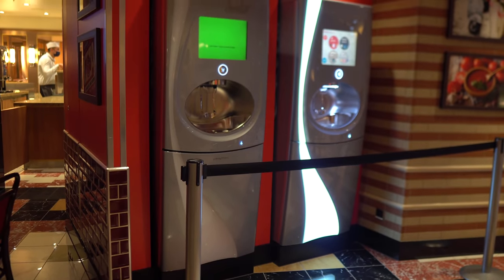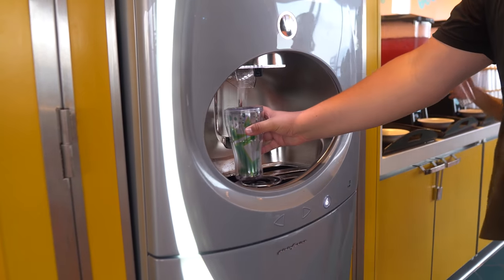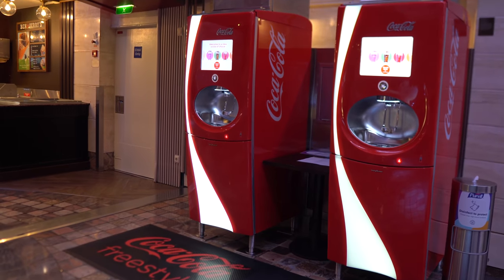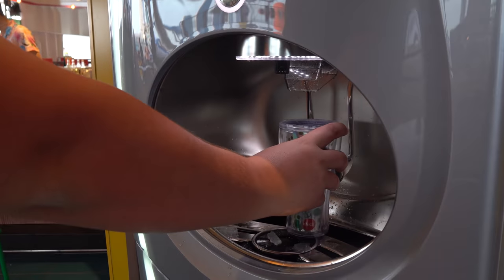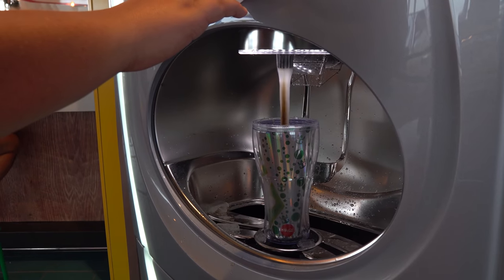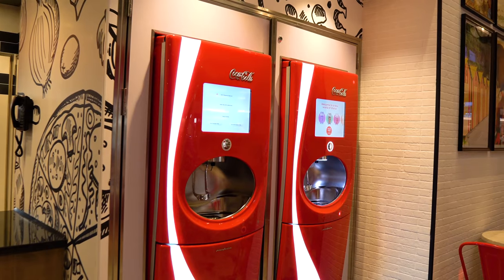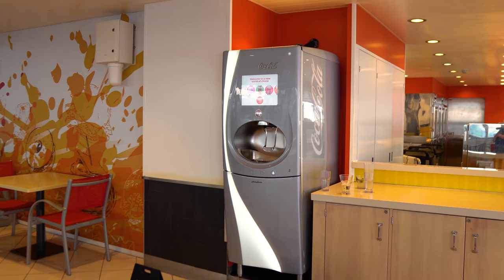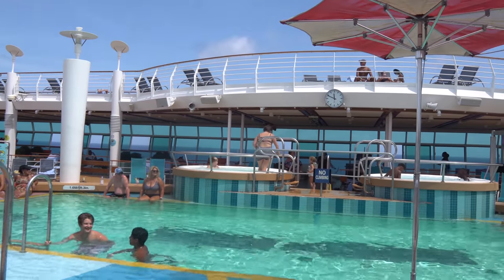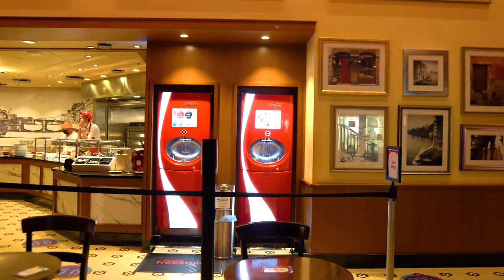A really cool feature of any Royal Caribbean drink package is access to the Coca-Cola Freestyle machines. A Freestyle machine can dispense over 100 different soda and flavor combinations. If you have a deluxe beverage package, the Royal Refreshing package, or the soda package, you get a souvenir cup to use with the machines. The cup has a special chip at the bottom that activates the machine — just put your cup in and choose from the combinations. The Freestyle machines are only available to someone who's purchased a drink package. You don't need to carry your cup around everywhere, but if you want to use the Freestyle machines, don't lose it.